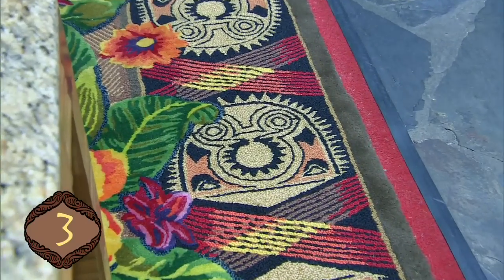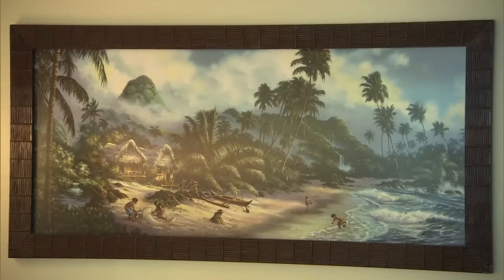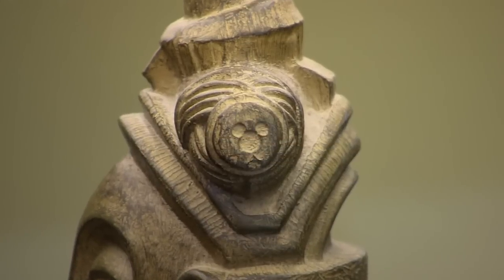Hidden Mickeys are tucked away all over Disney's Polynesian Resort. In your room, take a close look at the paintings and see what you can find. Sit at the desk, turn on your lamp, and look for one more.